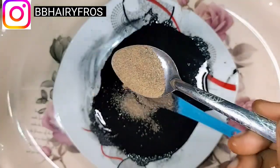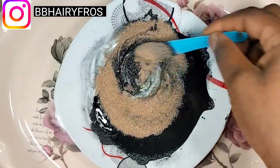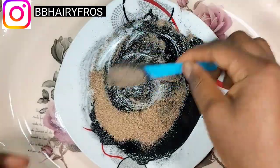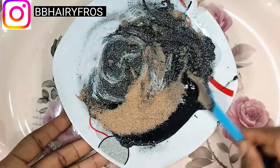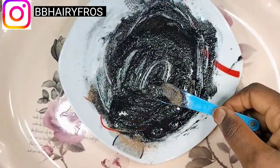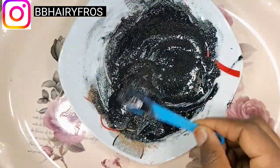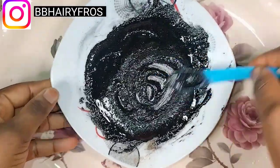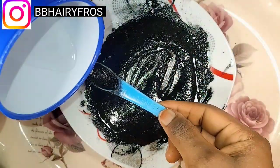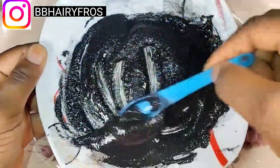I added fenugreek powder — fenugreek powder is part of my recipe for hair care and skincare. This is me adding the fenugreek powder — just a spoon, proportionate to the activated charcoal. I also poured a little water because it was kind of thick and I wanted it to get a bit more pasty. Mix thoroughly, mix very well until it gets smooth.